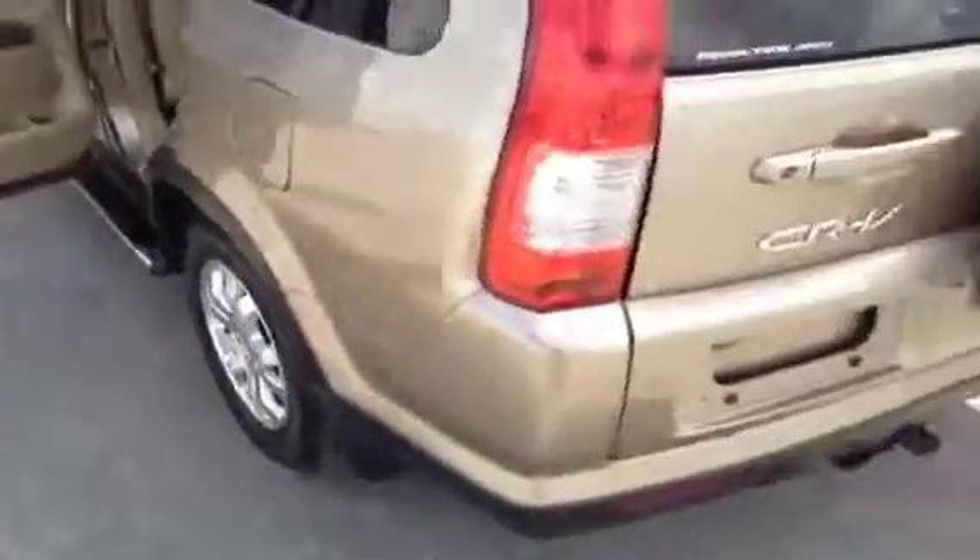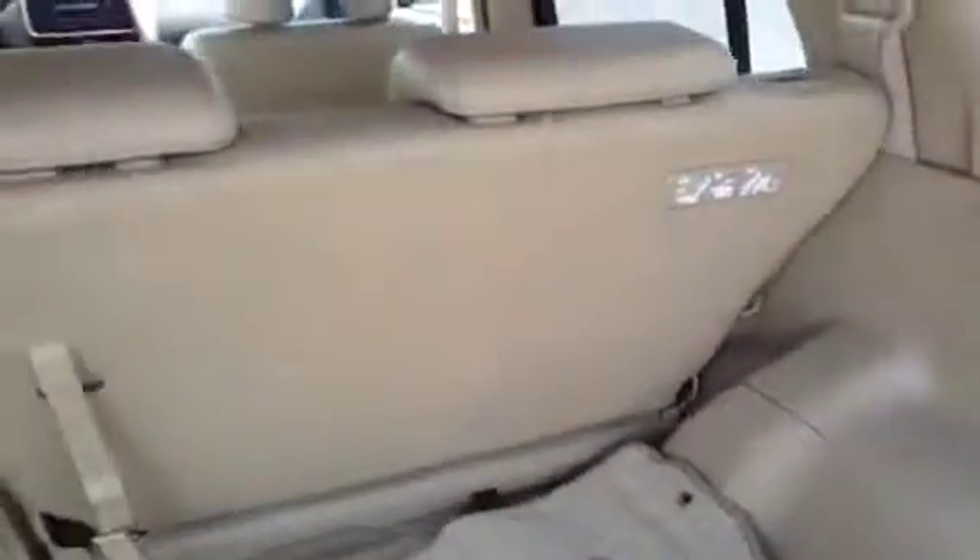We'll come around to the back and take a look at the rear area of the CR-V. As you can see, those are fold-down seats, and we have the carpeting that goes with the vehicle.